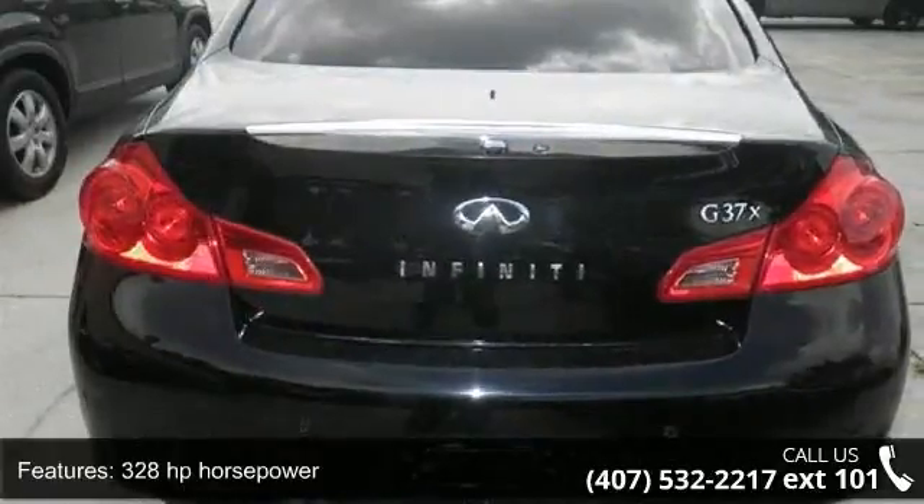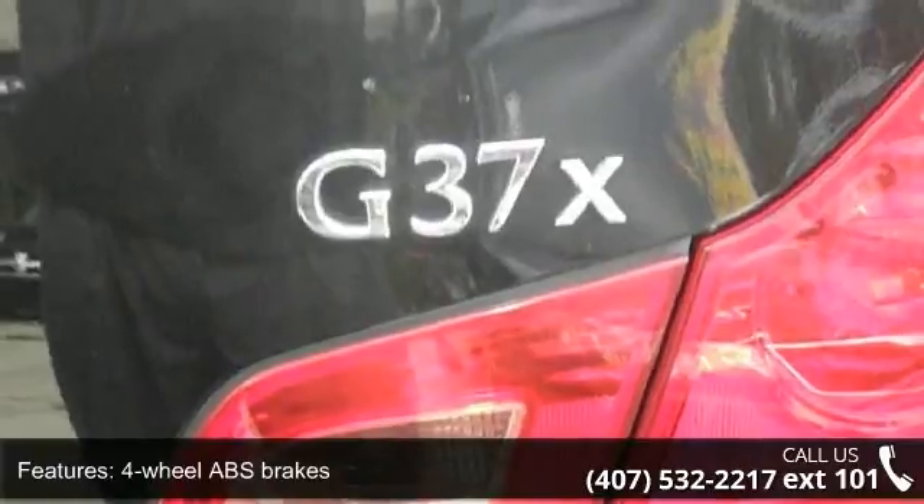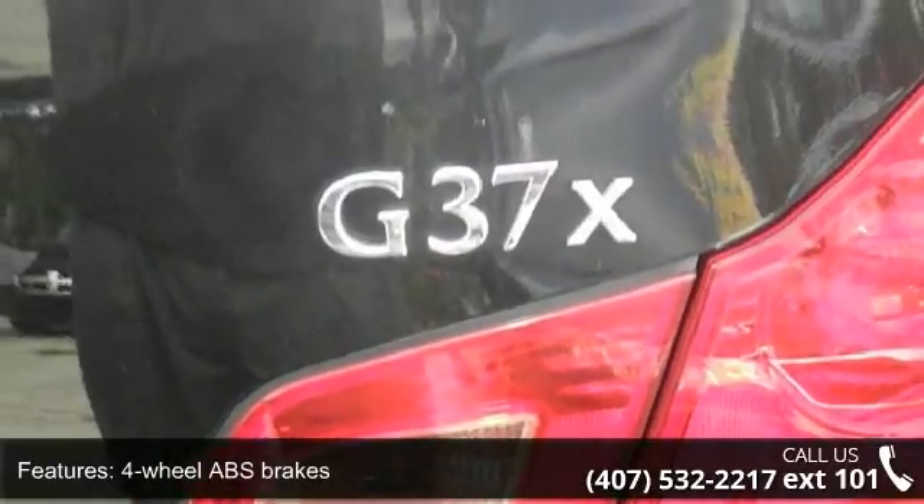automatic transmission, external temperature display, head airbags, curtain first and second row, and keyless ignition, doors and ignition.